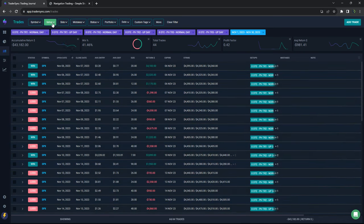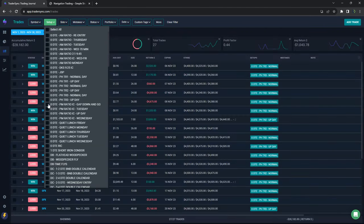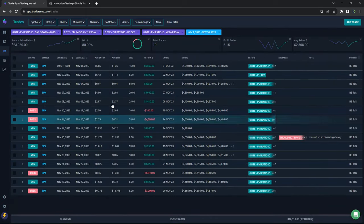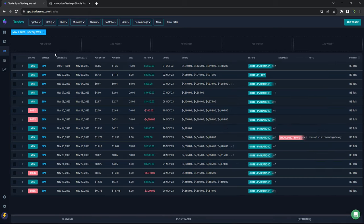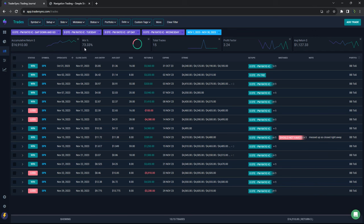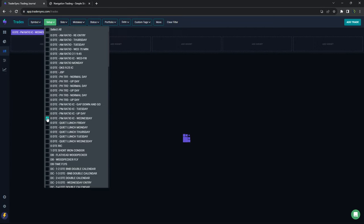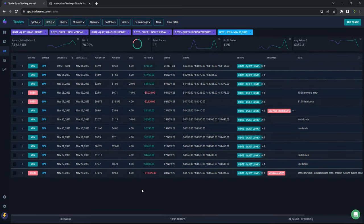Pretty rough in November for power hour. The PM trades — the afternoon trades for zero DTE — did pretty well, plus almost $17,000 in profits. You can see the win rate was over 73% on those. And then quiet lunch, the midday trades, plus $4,645 on those.